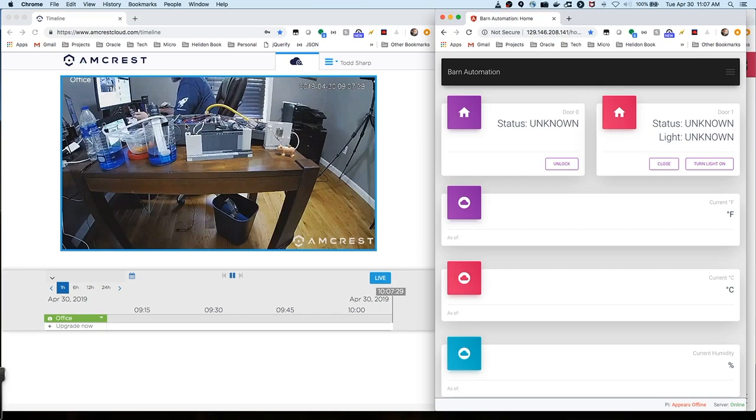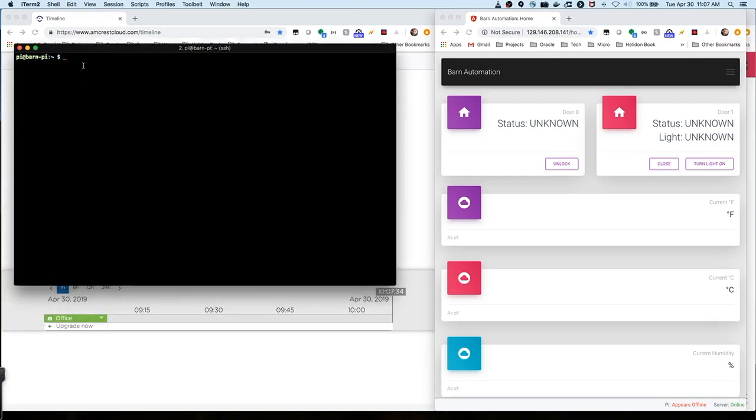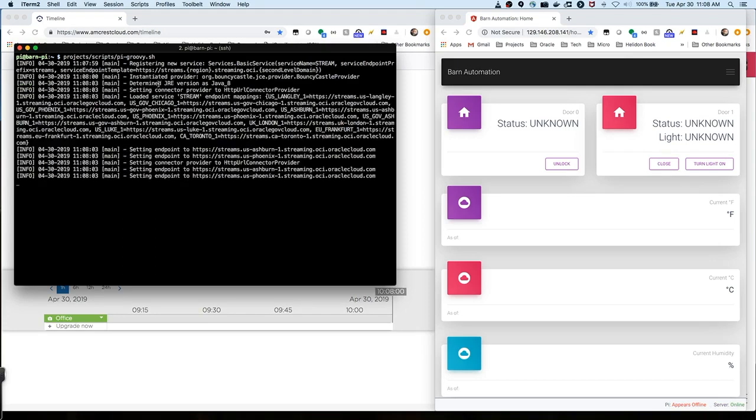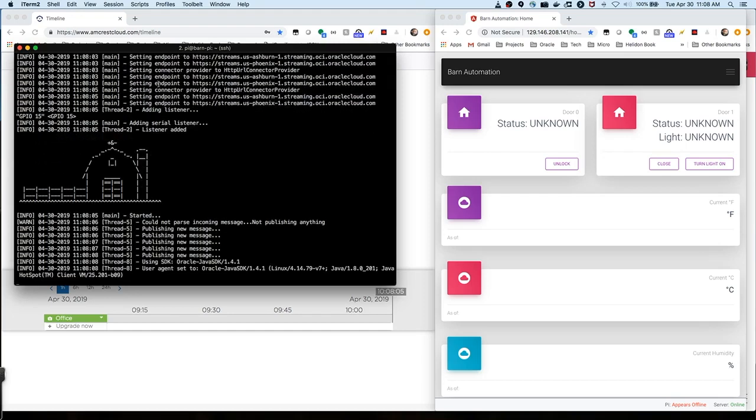If we start up the system — we do that by SSH-ing into the Raspberry Pi and simply starting up a script — in just a second that script will start up and begin producing data, which will then become available to our web interface. It's going through configuring things, adding listeners, those sorts of things. And now it's publishing messages.